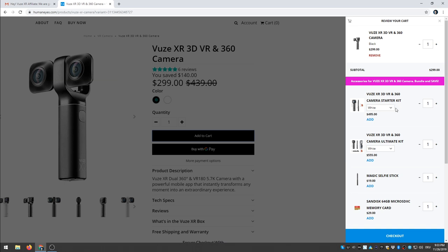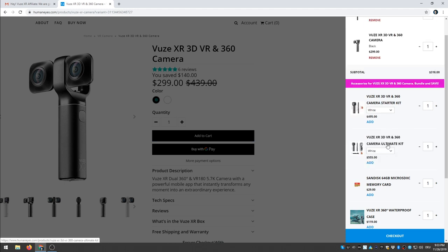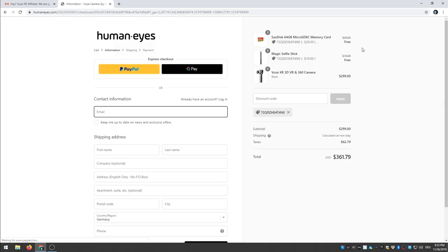Now, because you clicked the MRTV affiliate link, you can do the following: you can add the magic selfie stick — normally it costs $19. You can also click on the memory card, the SanDisk 64GB micro SDXC card — normally $29 — and add it too. So this comes to $347, but if you click checkout now, the magic happens: the SanDisk card is going to be free and the magic selfie stick is also going to be free, and you only have to pay the $299.